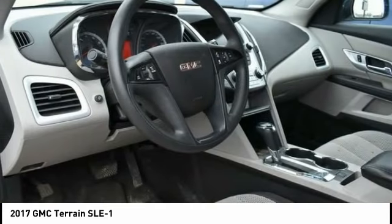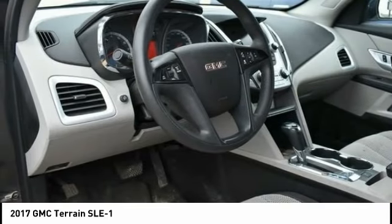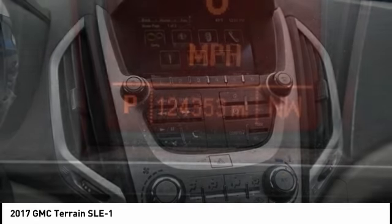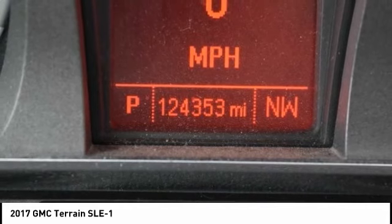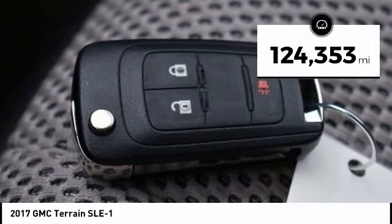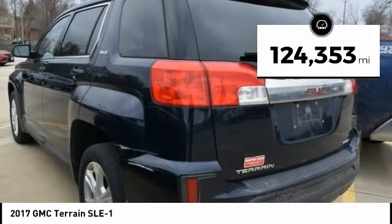Terrain offers uncompromised capability, a balanced stance, and a commanding view of the road, letting occupants enjoy a competent driving experience. And an EPA estimated 32 highway MPG is not bad either. This vehicle has less than 125,000 miles.